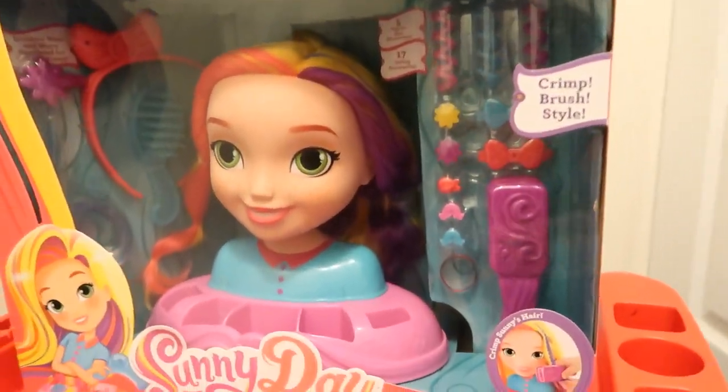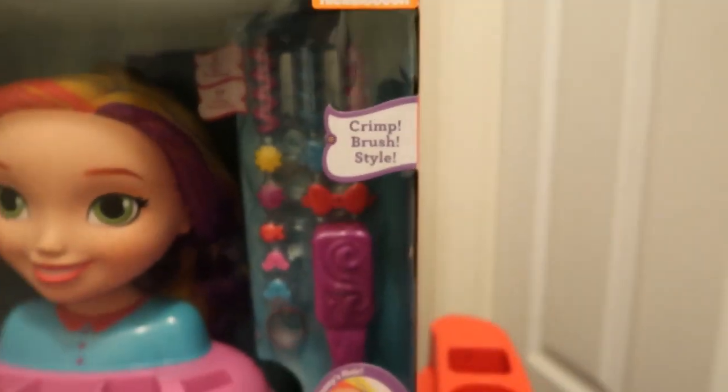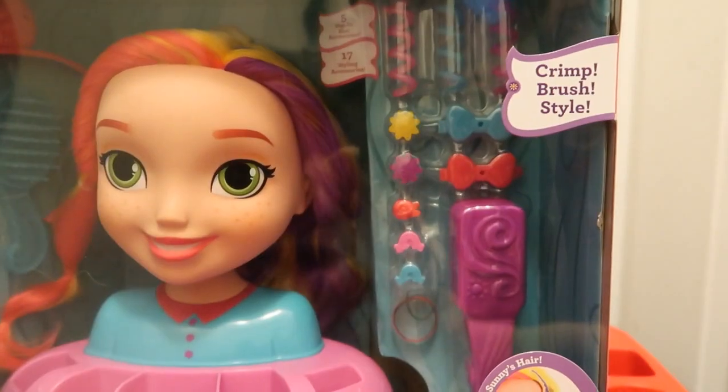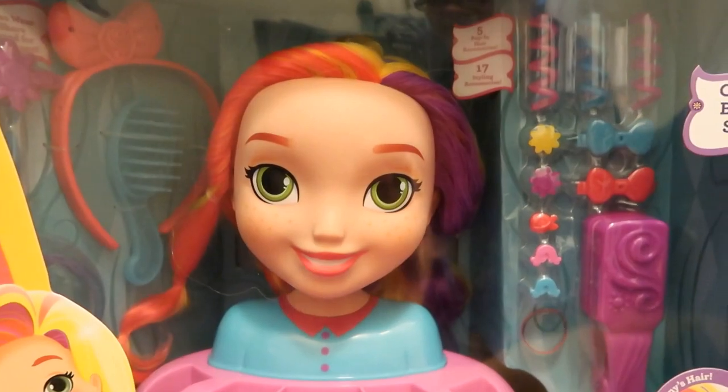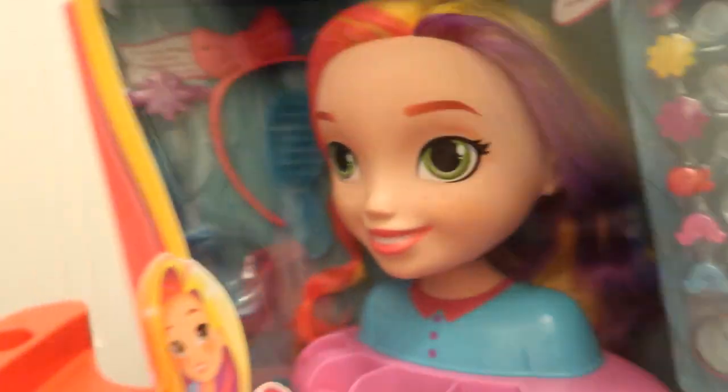This one you could actually crimp, brush, and style. Look at all those cool things inside. Look at her hair, it's so pretty. Aaliyah look, she has pink, purple, and blonde hair. Look at that.